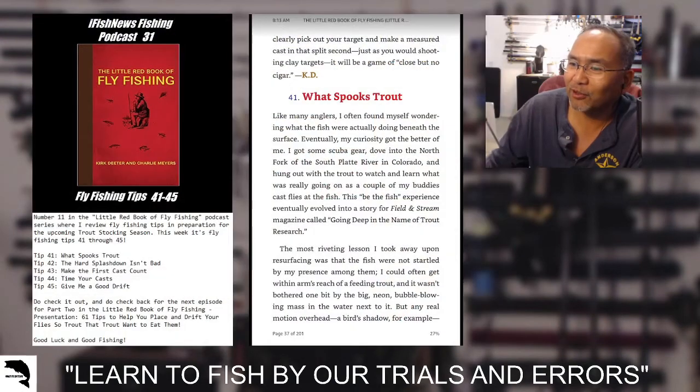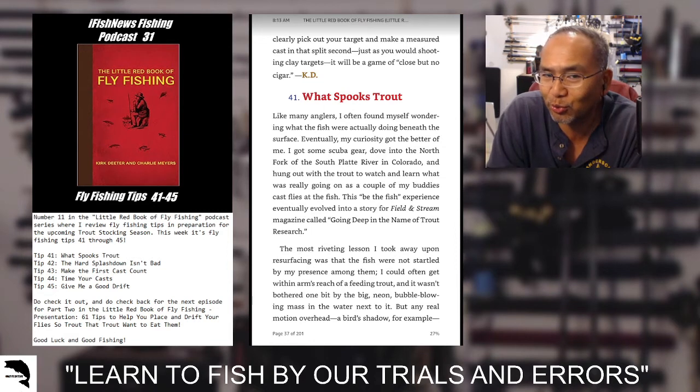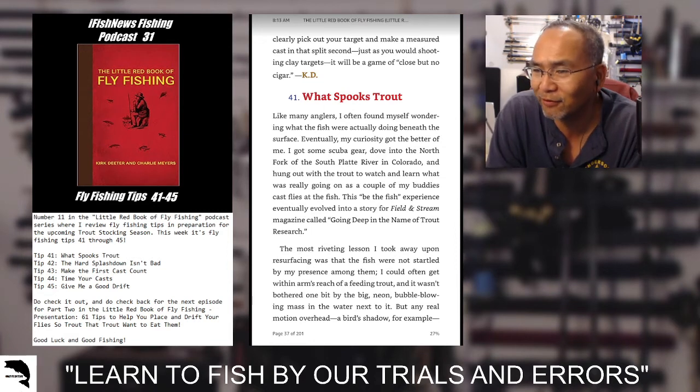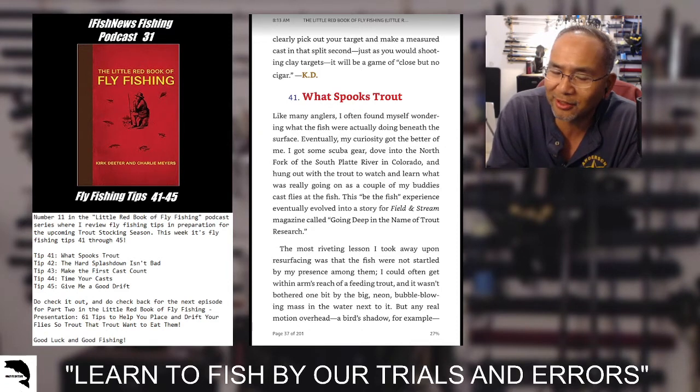Part one is mainly dealing with casting, and then later on it's going to shift over to part two, where it talks about things other than fly casting. This will be number 11 in the Little Red Book of Fly Fishing Podcast series, where I review some fly fishing tips in preparation for the upcoming trout stocking season.